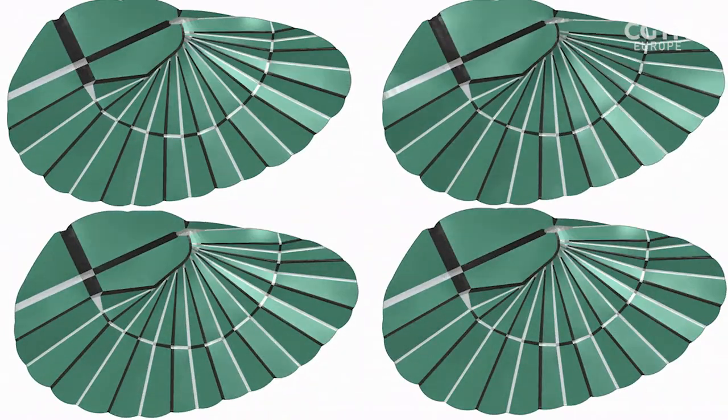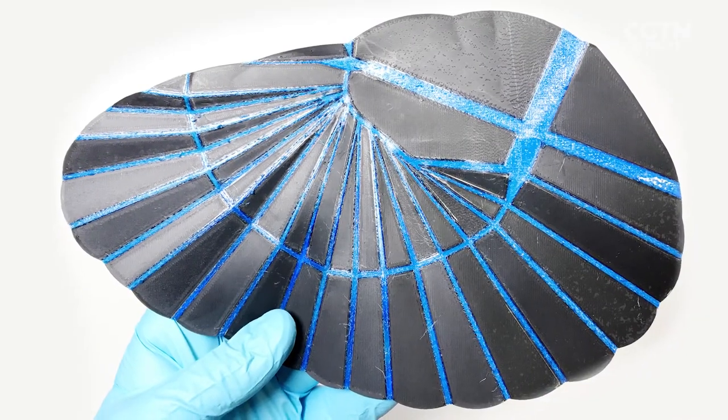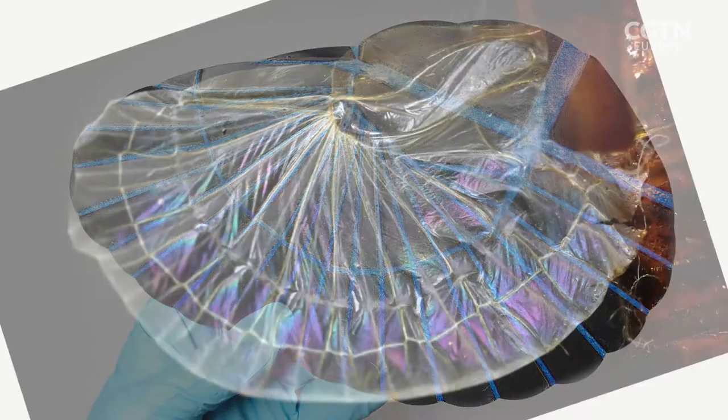The ability of an earwig's wing to quickly spring out from one state to another could be replicated in the designs of robots, packaging, spacecraft, and biomedical devices.